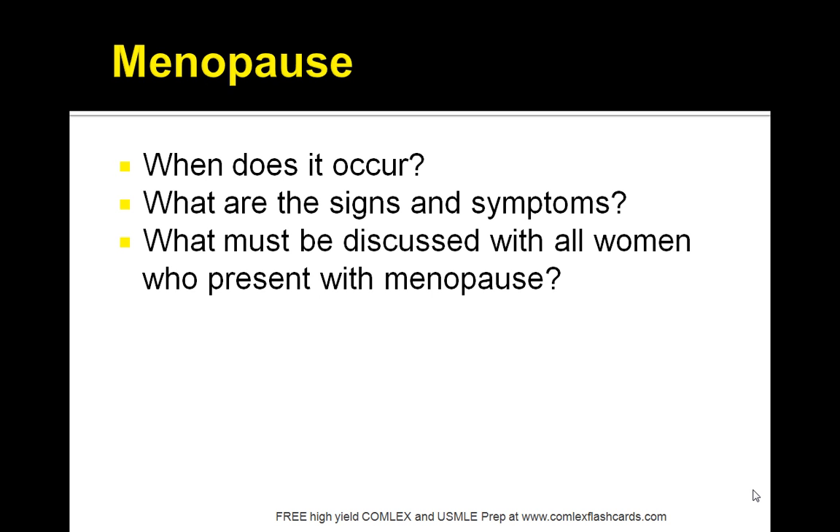Let's talk about menopause. This is defined as the cessation of menses for a minimum of 12 months as a result of the cessation of follicular development. The average age of onset is 51 years of age. Premature menopause is defined as ovarian failure and menstrual cessation before the age of 40.